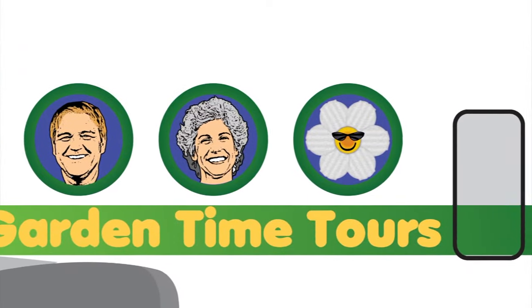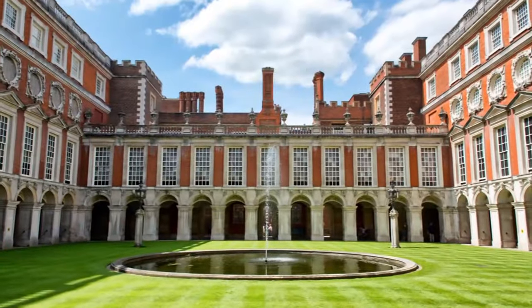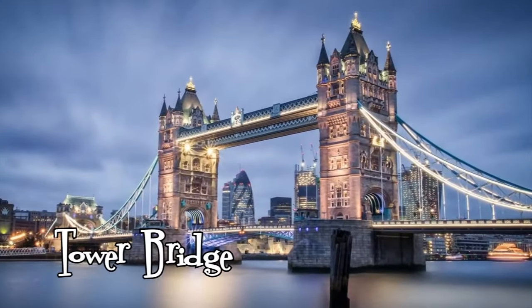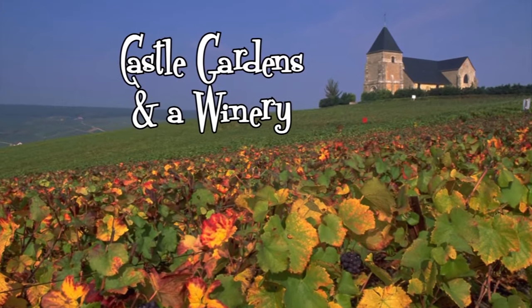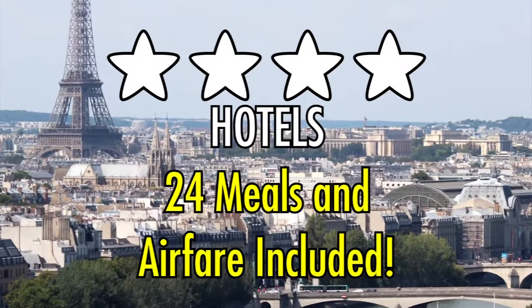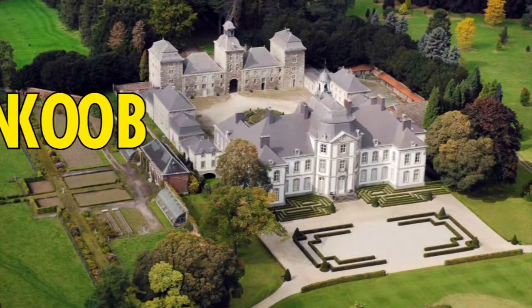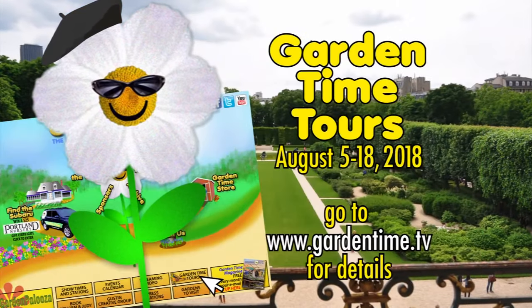Garden Time is going to Europe, and you can join us. Next August, join Garden Time as we tour gardens in London, Paris, and Belgium. See world-famous gardens like Hampton Court, Kew, Sissinghurst, Great Dixter, and Monet's Water Lily Garden in France. We'll also see sights in London and Paris like the Tower Bridge and the Eiffel Tower. We'll stop in the Champagne area of France, tour a Belgian brewery, castle gardens, and a winery, and have a river cruise. Our final stop is the Floral Carpet in Brussels. We'll be staying in four-star hotels with 24 meals and airfare included. Mark your calendar for next August for this Gardener's Bucket List Tour. Book now and save $300 per person. Visit the Garden Time website and click on the tours link for all the details.